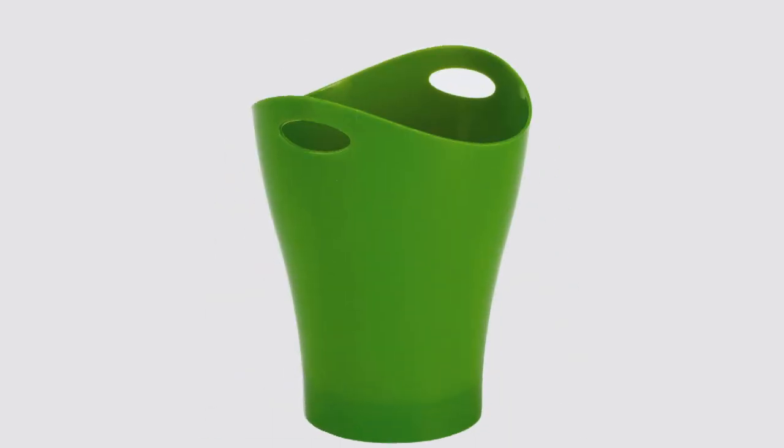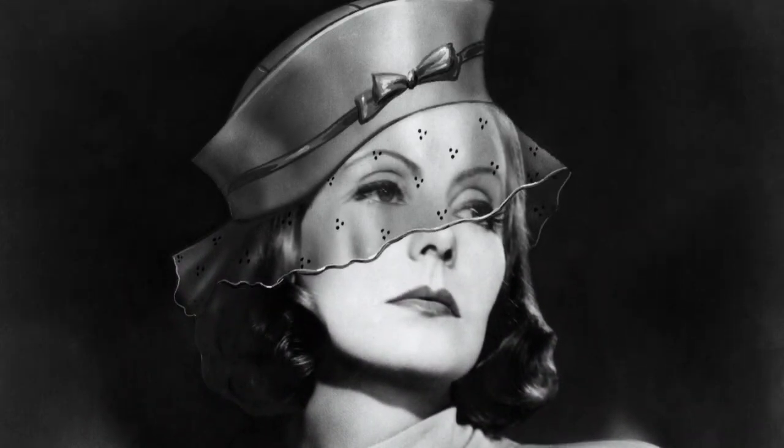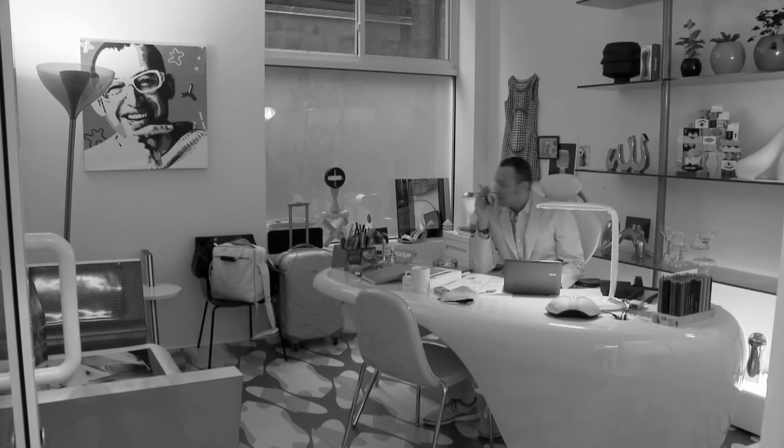The Garbino embodies Umbra's philosophy that any object, no matter how mundane, deserves a great design. It's elegant, sexy, much like the famous actress Greta Garbo, for whom it was named. All that style packed into a plastic trash can could only come from one designer, Karim Rashid.